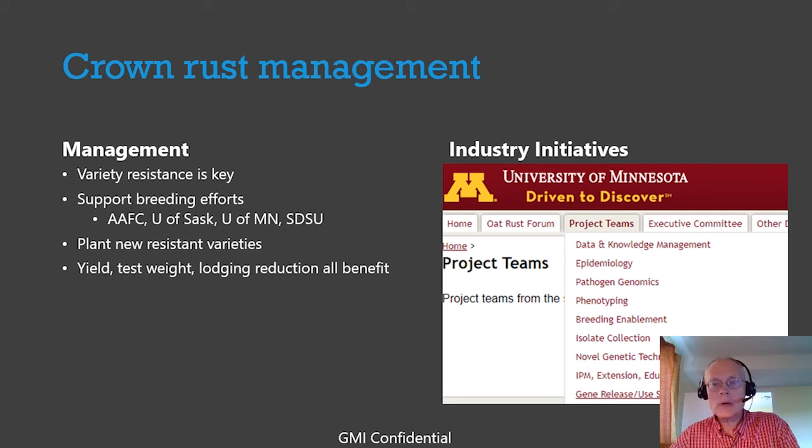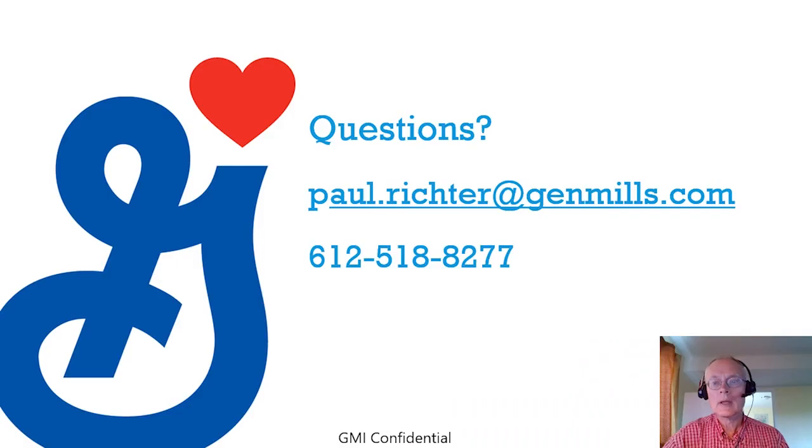That is what I had. If you have any questions, my email address is on the screen, or you can call 612-518-8277. Thank you, have a good day.